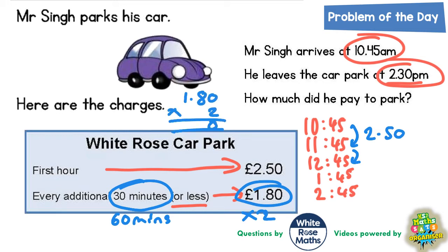Two noughts are nought. Two eights are 16 — put the six in, carry the one. Two ones are two, plus the one is three. So double £1.80 is £3.60. Every additional complete hour after the first hour is £3.60. So from 11:45am to 12:45pm, that's £3.60.